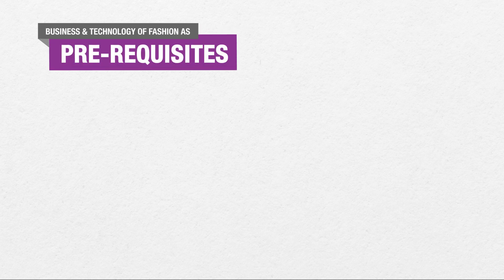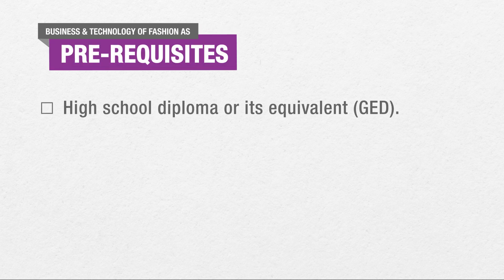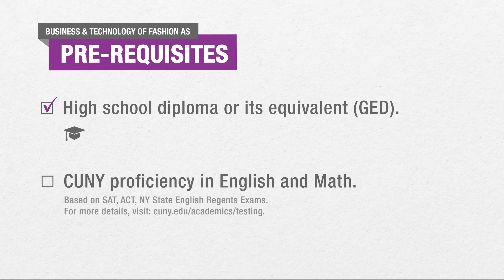As with all CityTech students, a high school diploma or its equivalent is required, in addition to CUNY proficiency in English and math.